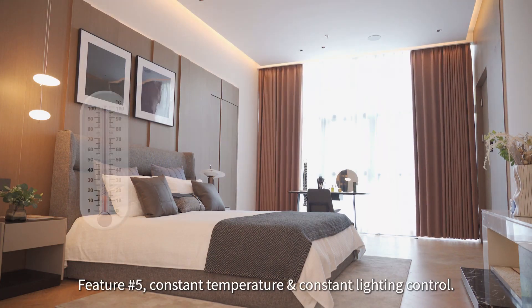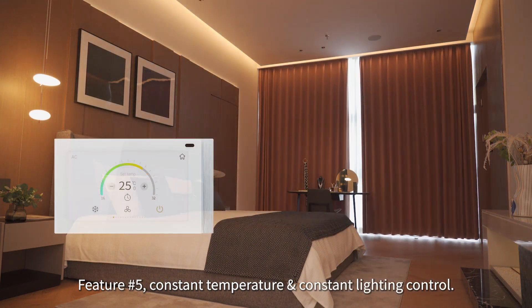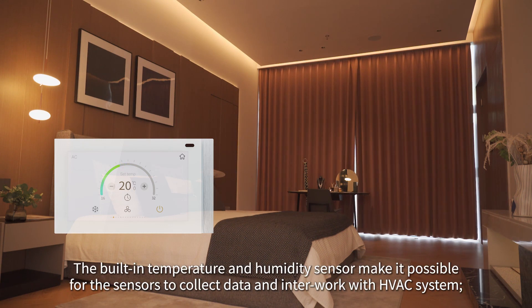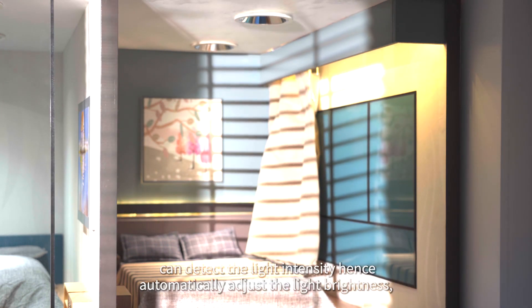Feature five: constant temperature and constant lighting control. The built-in temperature and humidity sensor makes it possible for the sensors to collect data and interwork with the HVAC system. The built-in brightness sensor with its updated logic can detect light intensity and automatically adjust the light brightness.